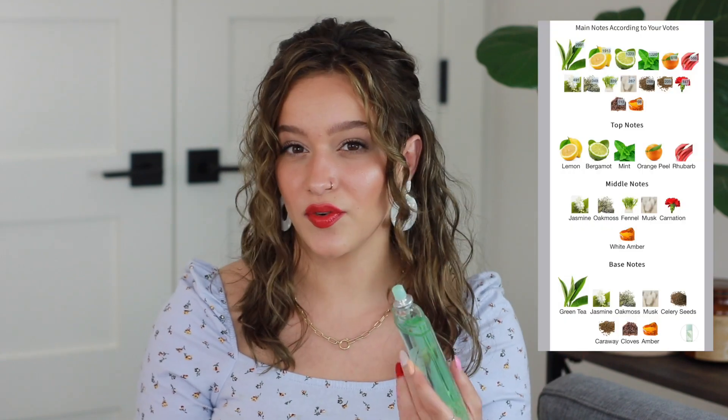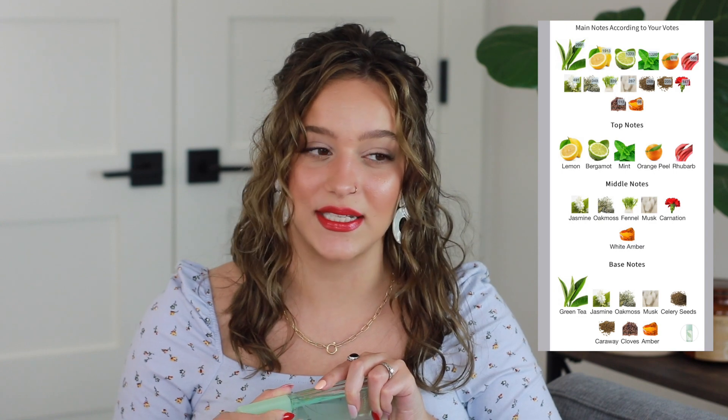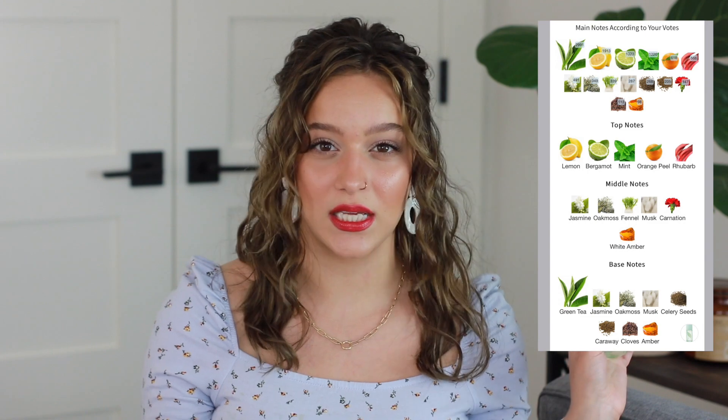Then there's Elizabeth Arden Green Tea. This is another really popular one that a lot of people know about. It doesn't have great performance — I really have to overspray — and that's why I don't reach for it that often. But I love the scent so much, and it's so different from other fragrances I own with that tea note that I'll probably never get rid of it. It just smells clean and fresh but not overpowering — it has that tea note. It honestly smells like walking into a pretty boutique with light-colored clothing — white and blush pink, very girly and clean. I really like Elizabeth Arden Green Tea.